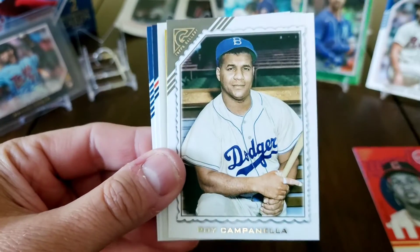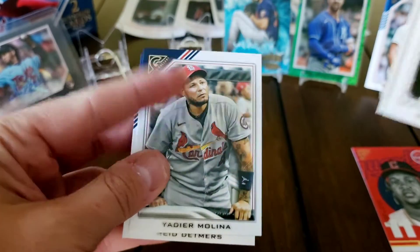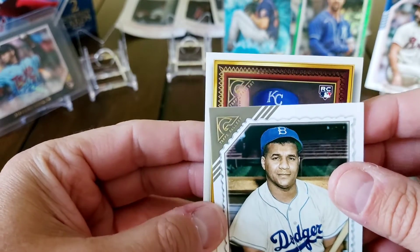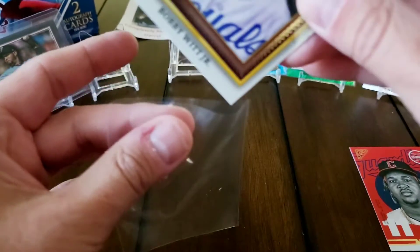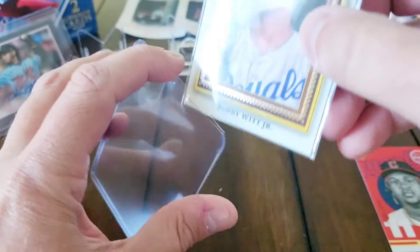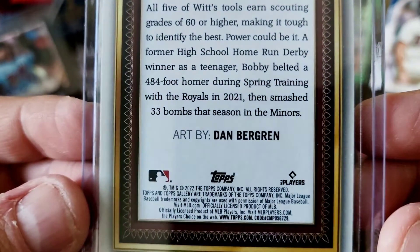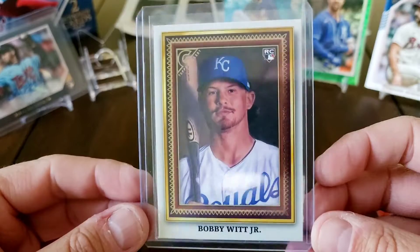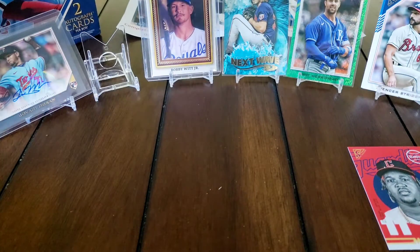There's a Tatis. Another insert coming up here - looks like a master strokes, there's Roy Campanella. There's a Reed Detmers rookie, there's Yachty - haven't gotten that one yet. And our insert here - oh, check that out - Bobby Witt Jr. rookie insert! Out of my other box I hit the Wander Franco of this. I think it's a portrait gallery - not 100% sure - but those are gorgeous inserts, a nice looking card. We'll put that up there for now.